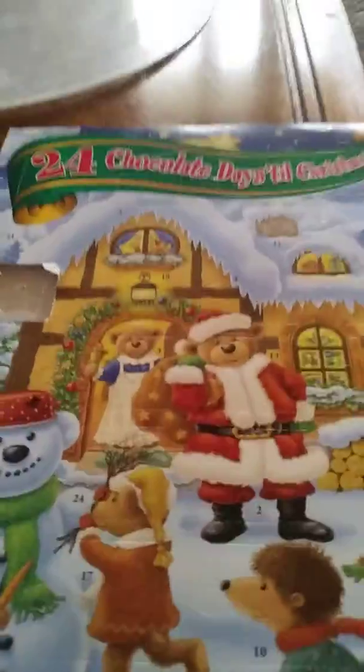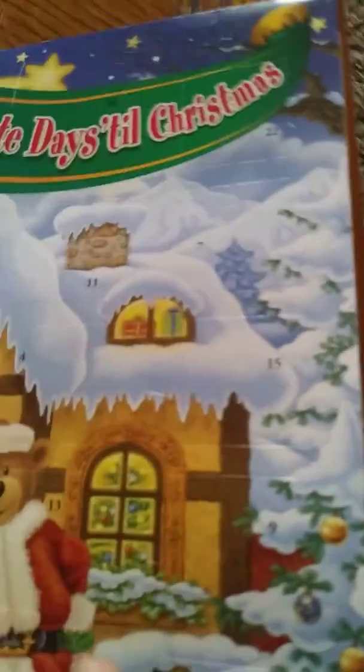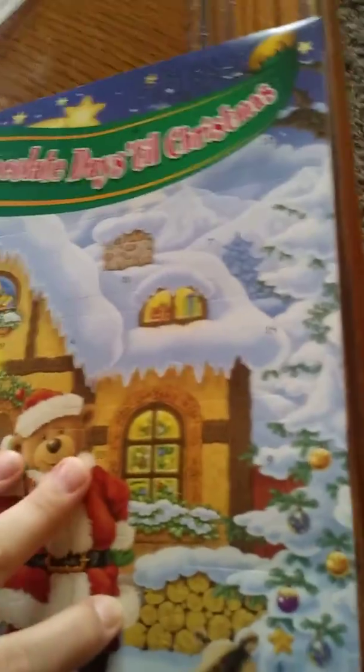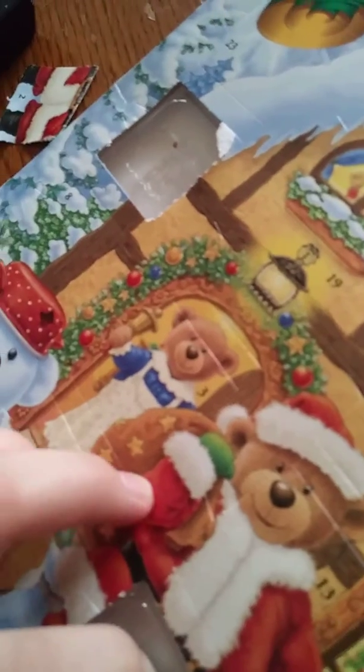Welcome back to Christmas Part 2, December 2nd. We're gonna find it — I always find it in advance. I found it. It's a little wreath.